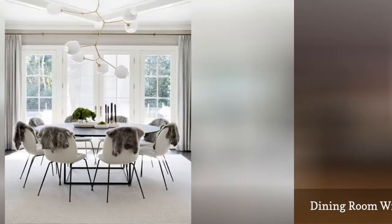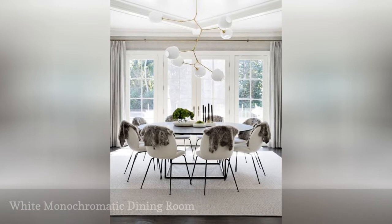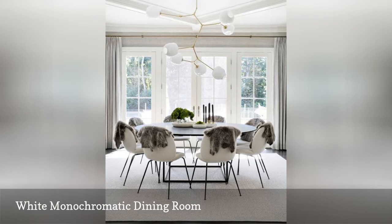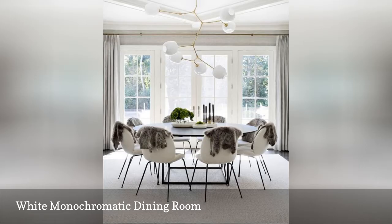Beyond color, the absence of it can also be used to create a beautiful dining room, especially when bringing in a lot of layers. Layers of white take this dining room from stark to elegant. A cream rug, white dining chairs, and an organic white chandelier all play well together in this sophisticated space.